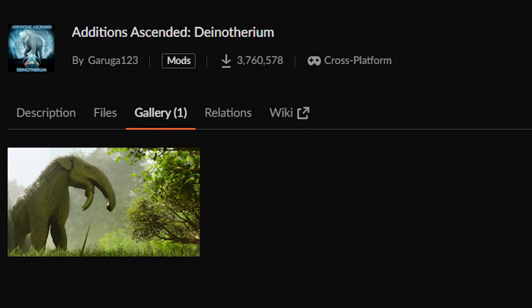The mod was made by Garuga123 and it's called Additions Ascended Dinotherium. I believe it was officially added to the game, which is just cool — I think that's a good way to handle mods, especially really cool-looking mods, which the Dinotherium certainly is. And that right there is it — that is the last of the Dinotherium in media, unless I'm completely missing something, which is always a possibility. If I am, be sure to let everybody know in the comment section down below.